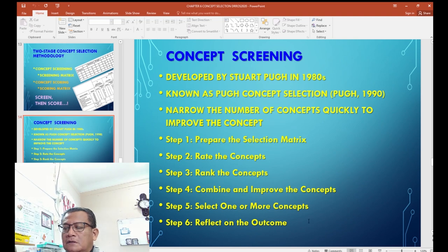Concept screening by Stuart Pugh was proposed in the 1980s and published in 1990. It involves six steps: first, prepare the selection metrics; second, rate the concepts using plus, zero, or minus numerical evaluation; third, rank the concepts; fourth, combine the best-ranked concepts or keep them as originally designed; fifth, improve some concepts; and sixth, select one or more best concepts for mass production, then evaluate the process.